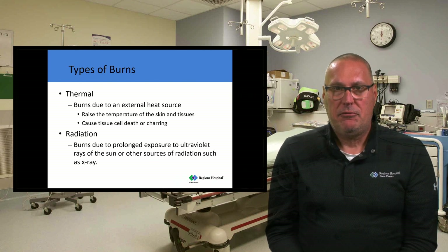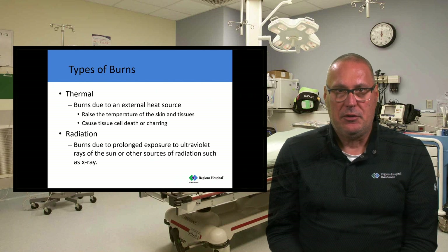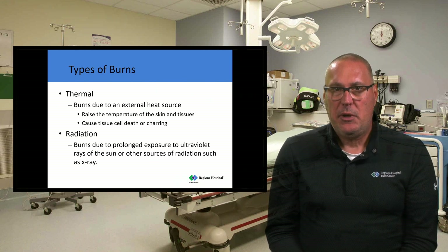Different types of burns can be broken down into four categories. Thermal are by far the most common types of burn injuries we see — external temperature raises the temperature of the skin and tissues. That's what happens in a superficial or first-degree burn where the skin turns pink or red and those cells are just injured. Those cells are able to repair themselves. It's when the cells become injured beyond repair or are dead that we have to do actual burn surgery, excise those cells, and put on new cells in the form of a skin graft.